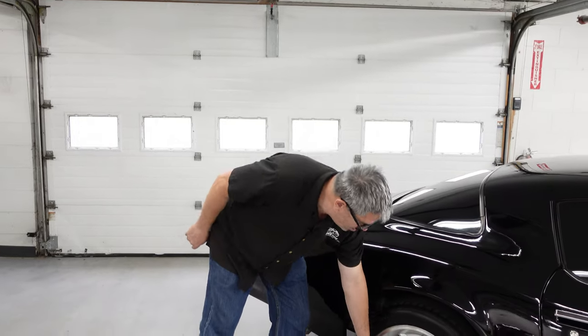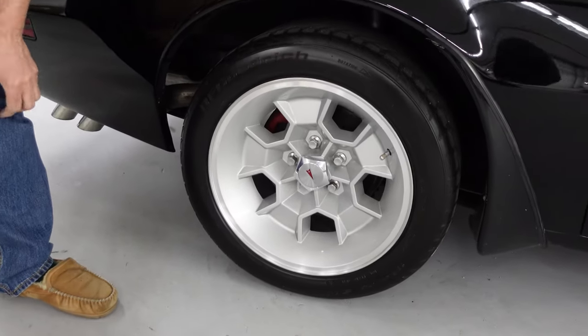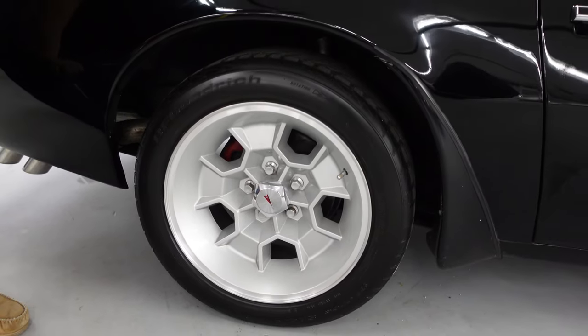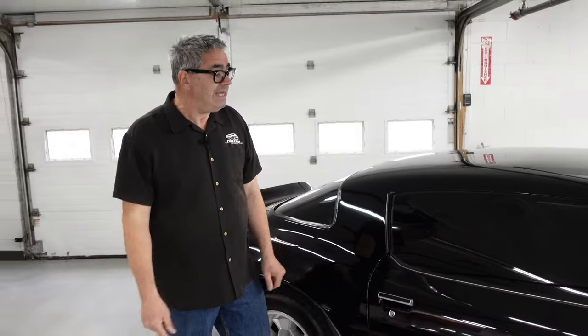This one's been lightly modified in good ways: 17-inch aluminum honeycomb wheels with modern rubber — good to see that. Disc brakes in the back as well. You could get rear disc brakes on a Trans Am in 79, 80, 81, but not in 76, but it's all good to add them here.